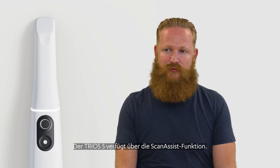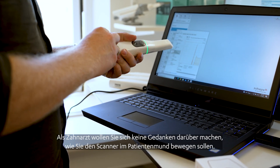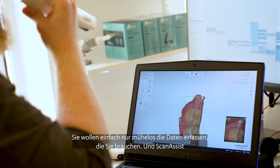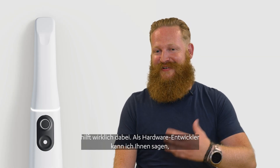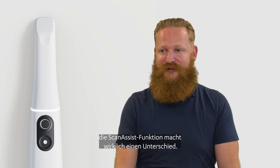Trios 5 comes with ScanAssist. As a doctor you don't want to worry about how do I move the scanner in the mouth — you just want to conveniently collect the data that you need. And ScanAssist really helps. I speak from experience as a hardware developer: we spend a lot of time scanning ourselves, and trust me, the ScanAssist really makes a difference.